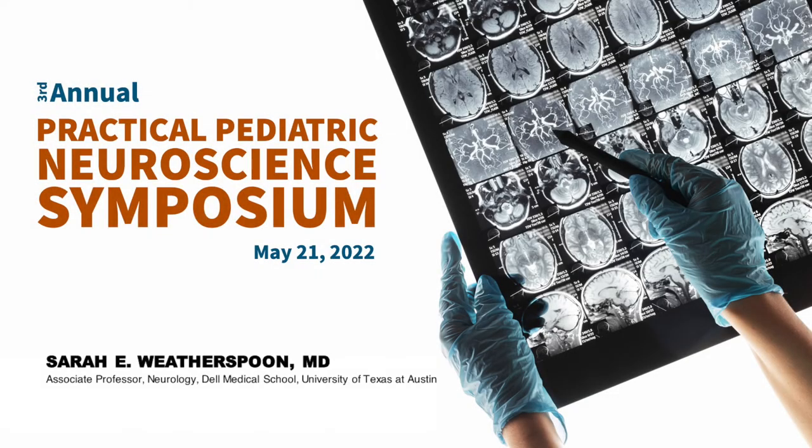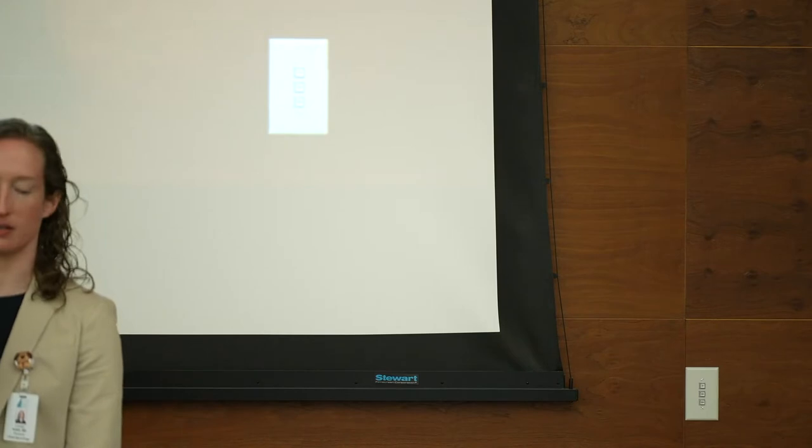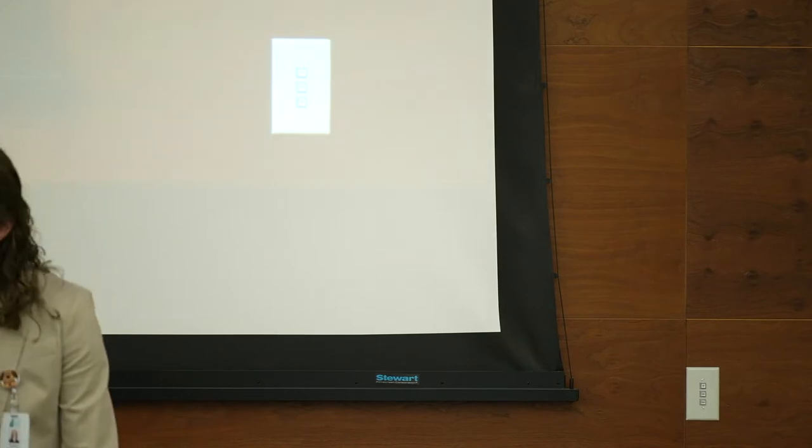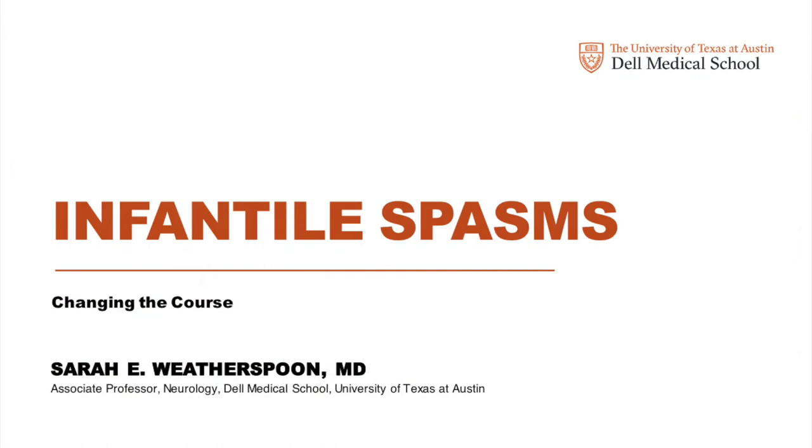Welcome back. Next up we have Dr. Sarah Weatherspoon. She trained at Cincinnati Children's and has joined us by way of Memphis. She'll be talking to us about infantile spasms. I want to talk with you today about infantile spasms from the broad perspective — whether general neurology, general pediatrics, or epileptology — things to understand at different levels.